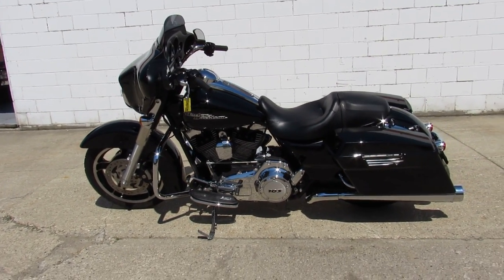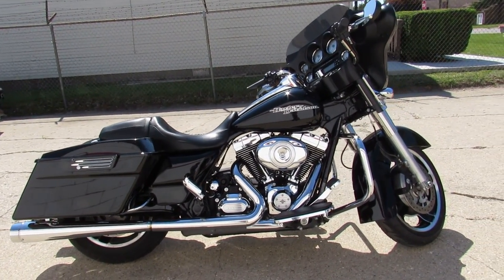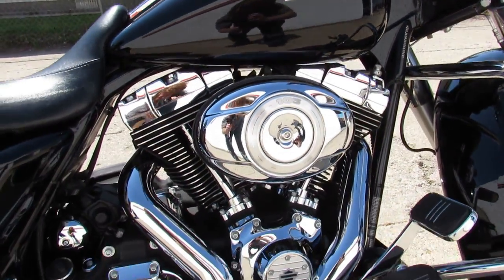Hey guys, approvalpowersports.com here doing some videos on the used Harley Davidsons. Just got a street glide in here — only has 8,589 miles. Super clean bike, one owner, low mileage street glide that needs nothing. It's all stock.